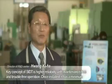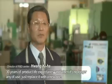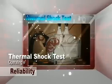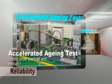The technical performance and manufacturing quality of SIDT were already verified by various special qualification tests.